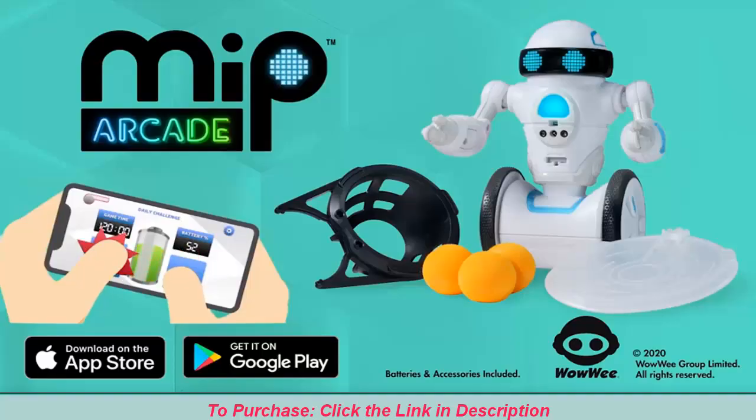Go Mip to the robot! Mip Arcade. Play, unlock, and level up. Mip Arcade comes with one tray attachment,